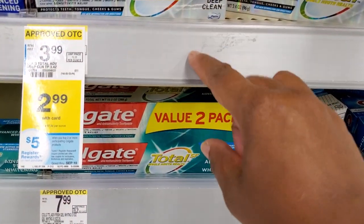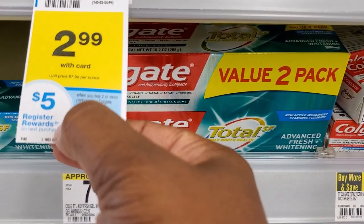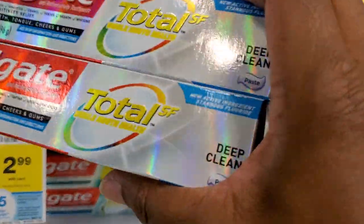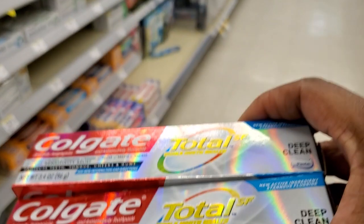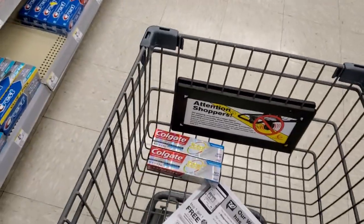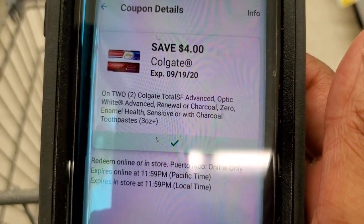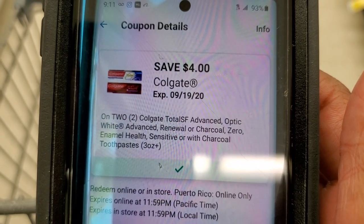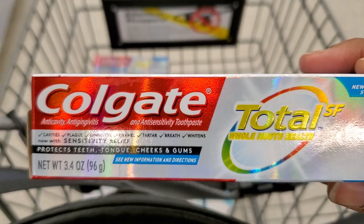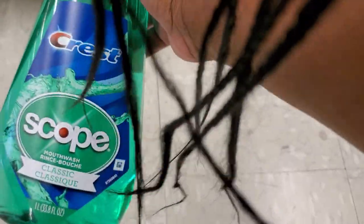We're gonna grab two of these Colgate Total SF and they are $2.99. When you buy two, you get a $1 register reward and we have a $4 off coupon for two. So we're gonna grab them, get our register reward. This is the coupon you will click — always read what you qualify for. Colgate 3.4 Total SF.